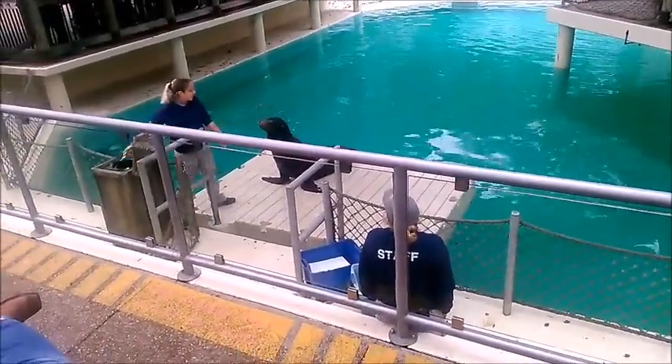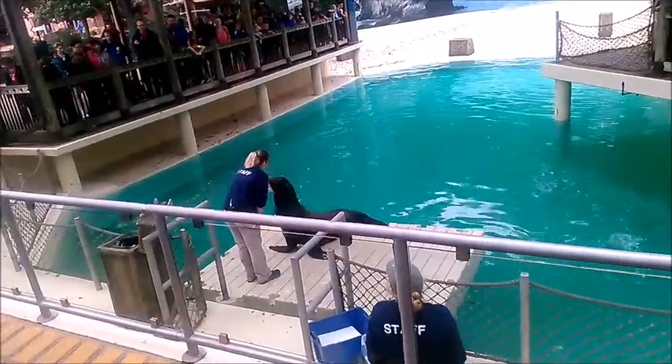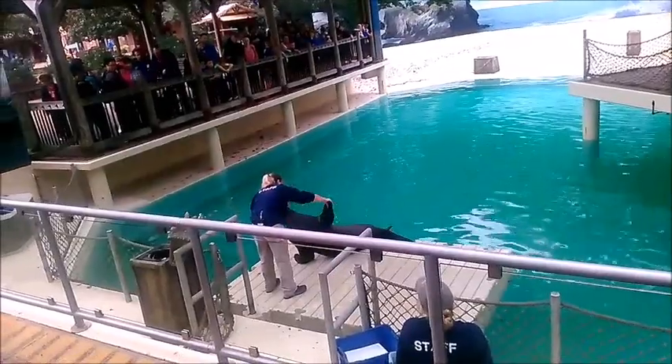So sea lions, as well as seals and walruses, are part of a group called pinnipeds, which in Latin just means 'cliff-footed' or 'fin-footed.' You can see that big front flipper right here.